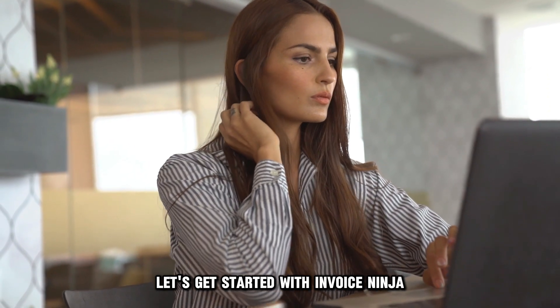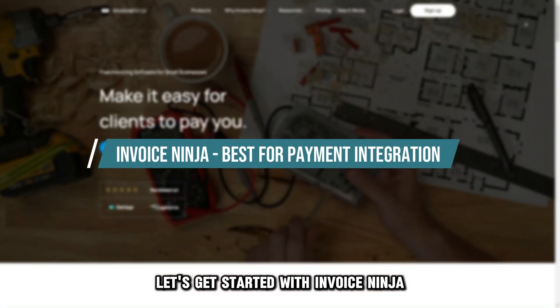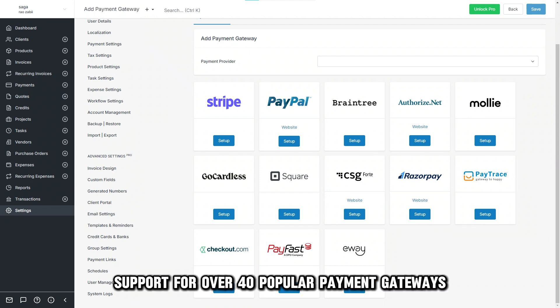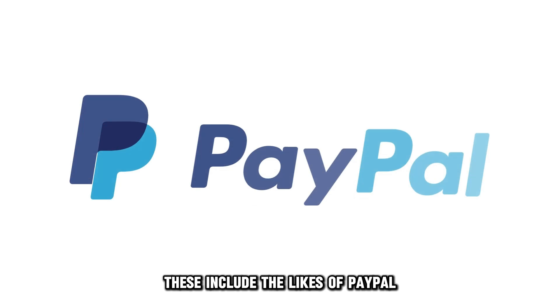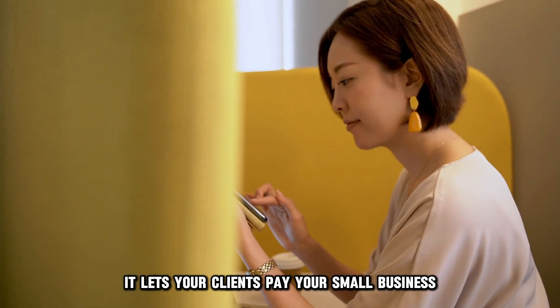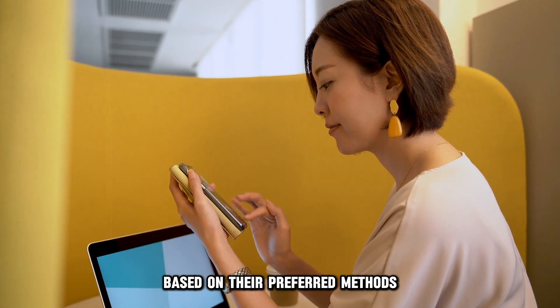Let's get started with Invoice Ninja, best for payment integration. The most exciting Invoice Ninja feature is its support for over 40 popular payment gateways. These include the likes of PayPal, Stripe, and WePay. It lets your clients pay your small business based on their preferred methods.